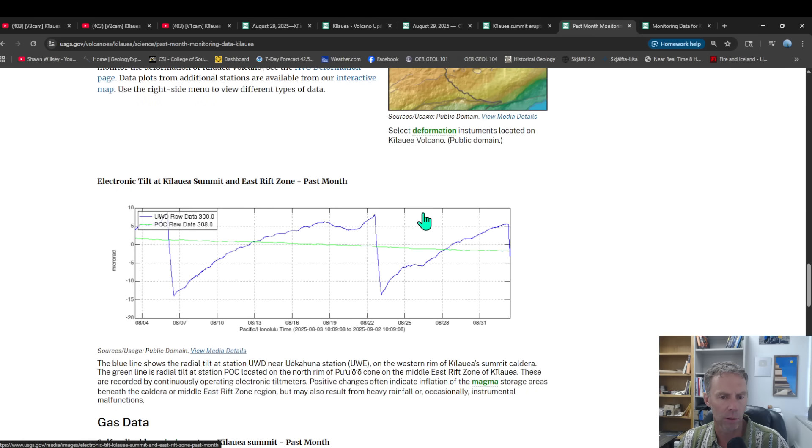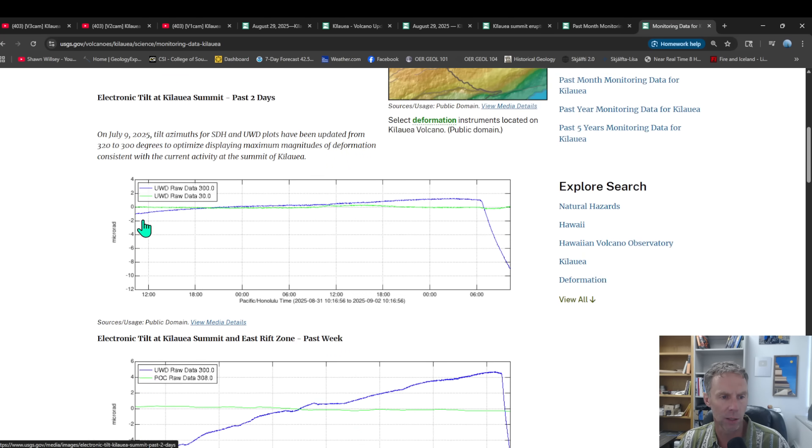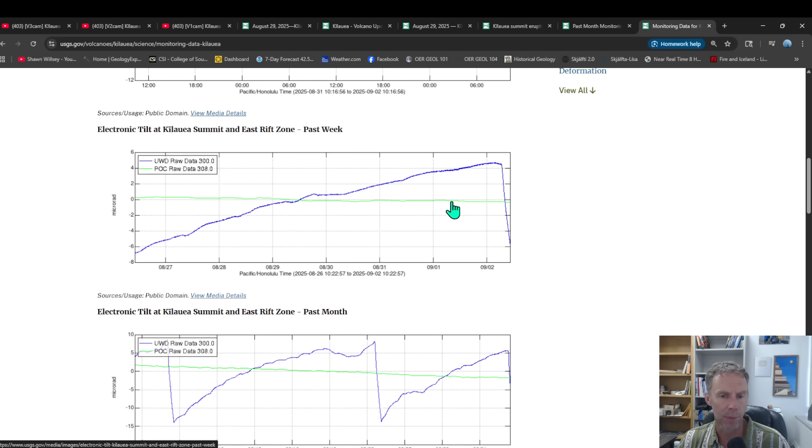Looking at the GPS and tilt data — here is the tilt meter, the blue line, showing just the past six hours or so. You can see inflation steadily accumulating, and then once the eruption and fountaining began in earnest around 6:35 a.m., you can see the deflationary trend in the blue line. On the same graph stretched out on the timescale — each vertical line is a day, from August 27th through September 2nd — you can see that inflationary signal as magma accumulates in the subsurface, causing the tilt to increase. At just over four micro radians of tilt is when the initiation of the eruption starts, and then it begins to drop.